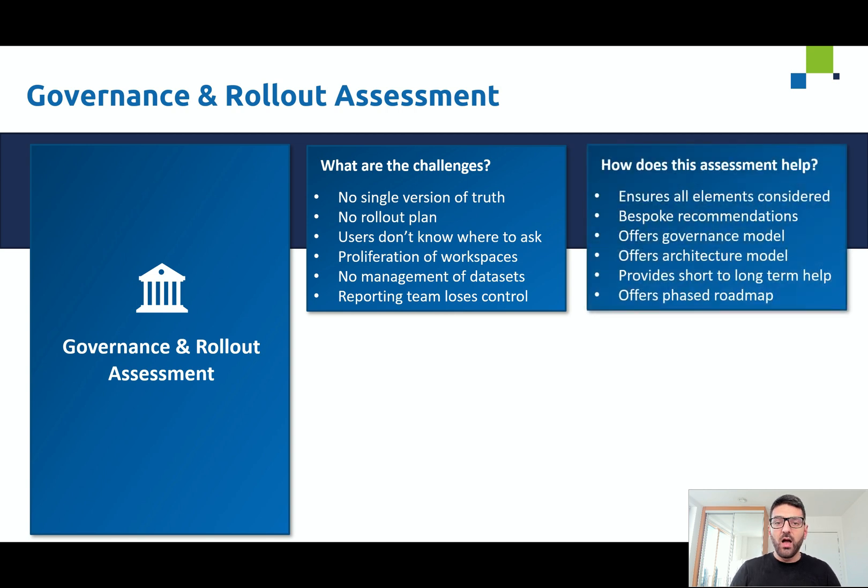So how does this assessment help? Firstly, it ensures all elements are considered. From the Power BI ecosystem there are various different categories or pillars that need to have the relevant amount of focus, and this offering ensures that each one of these has a good enough level of focus and time given to it.